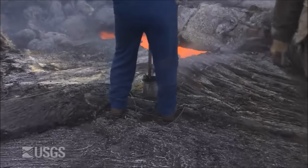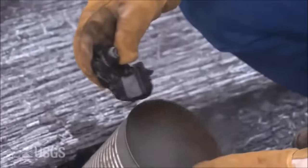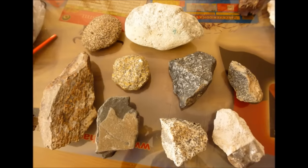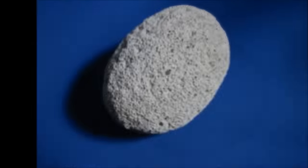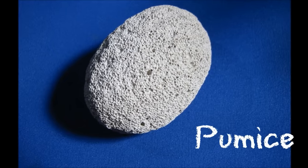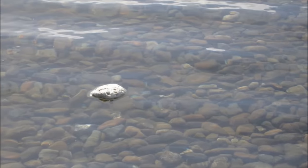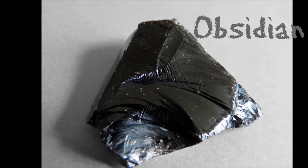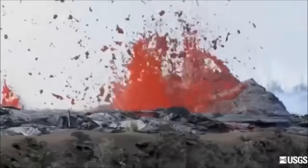When the lava from volcanic eruptions cools, it hardens into rock. These rocks are igneous, or formed from magma and lava. Different types of lava, different types of eruption, and different speeds of cooling all produce different kinds of rock. One interesting type of volcanic rock is called pumice. Pumice is full of little air bubbles, which makes it so light that it can actually float on water. Another interesting type of volcanic rock is obsidian. Obsidian is hard and shiny, like glass, and can be made into blades and tools with a very sharp edge. There are many other types of volcanic rock as well.